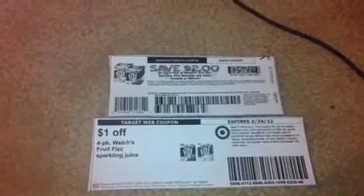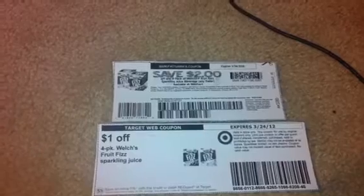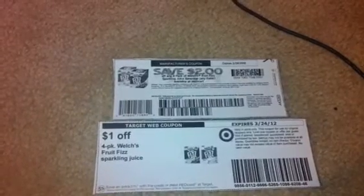Make sure you go out and print these coupons now, because last time a coupon like this was available it went really quick. I wanted to get this video out fast so you guys are able to print these and get some freebies at Target.